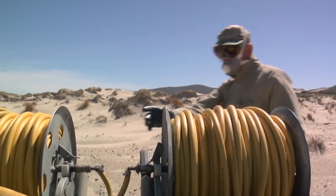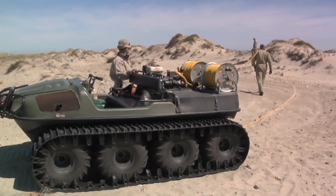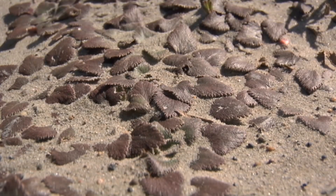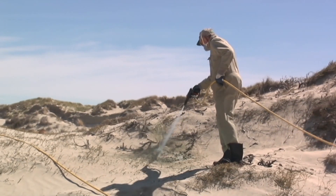It involves using a grass-specific herbicide, which kills only grasses. These broadleaf plants here are not affected by it. So using a selective herbicide to kill just the marum allows these other plants to survive.